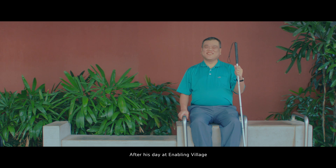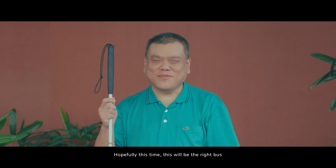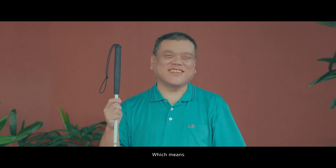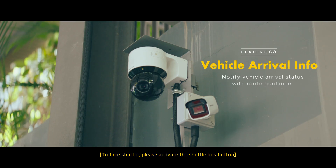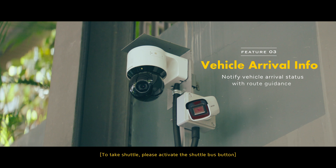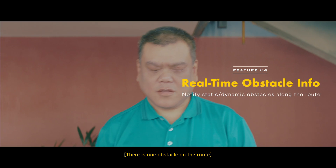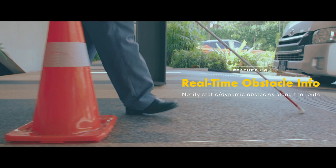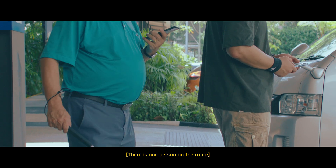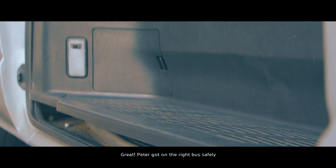After his day at Enabling Village, Peter returned to the drop-off point to catch the shuttle bus home. Hopefully this time, this will be the right bus. Which means this isn't the end of Enabling Village Wayfinder's mission. To take shuttle, please activate the shuttle bus button. Shuttle has arrived. There is one obstacle on the route. There is one person on the route. Peter got on the right bus safely.